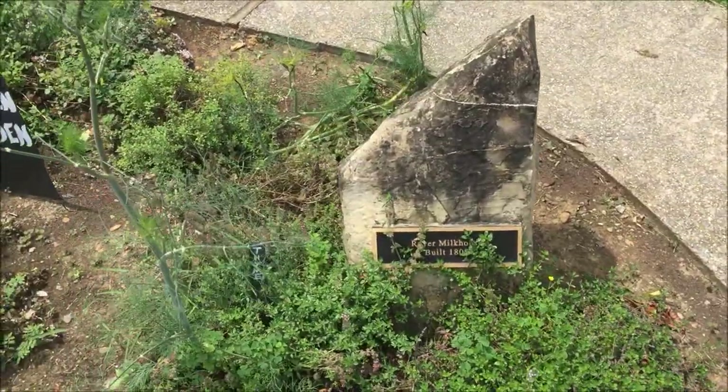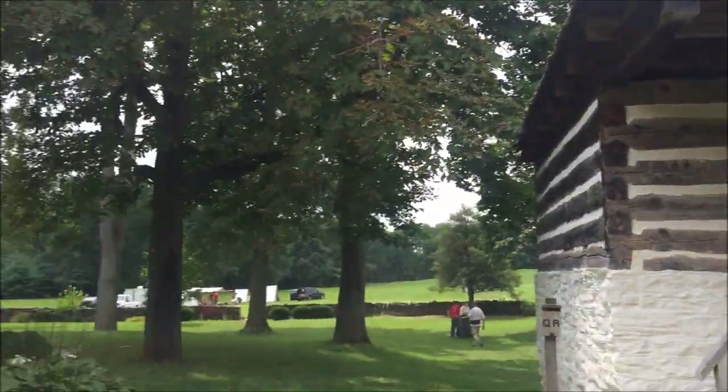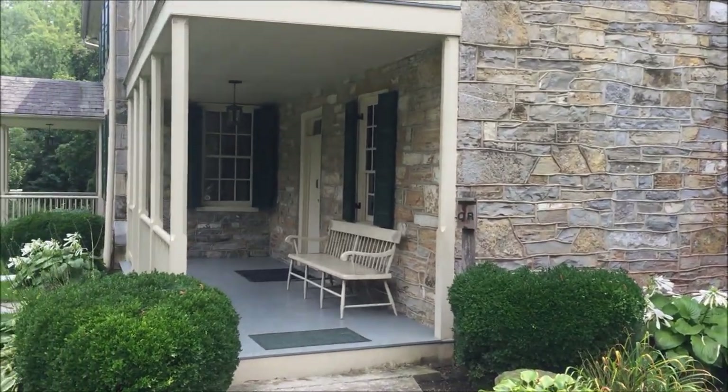The Royal Brewer Milk House, and this was built in 1805. It's good to check out.